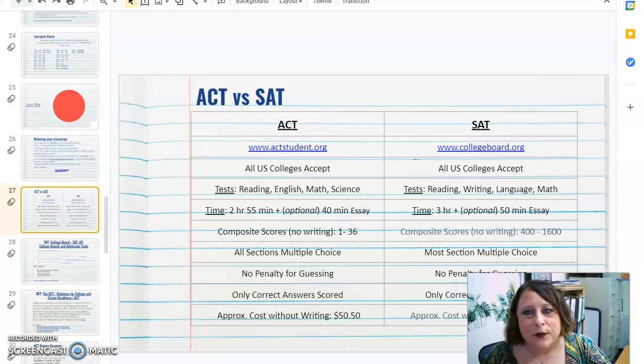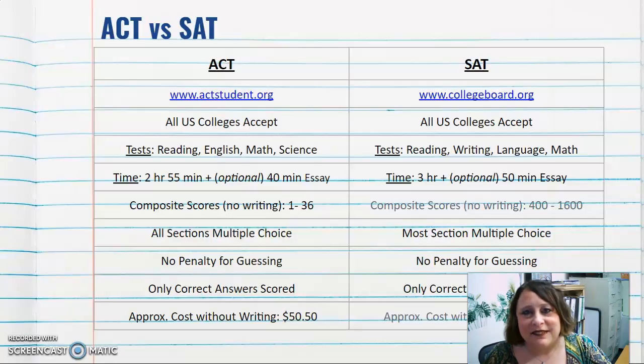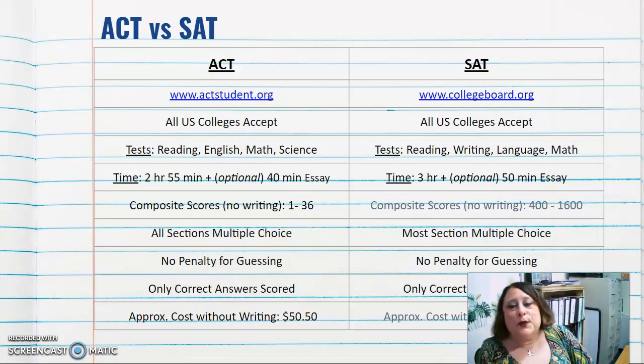There are two college entrance exams that are pretty standard for anyone who wants to go to college, and they usually take these exams in high school. The ACT can be found at www.actstudent.org and the SAT information can be found at www.collegeboard.org.